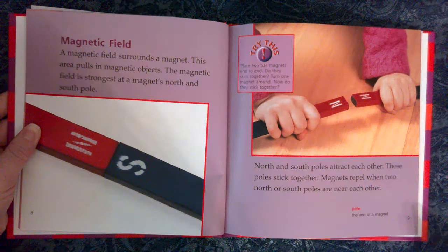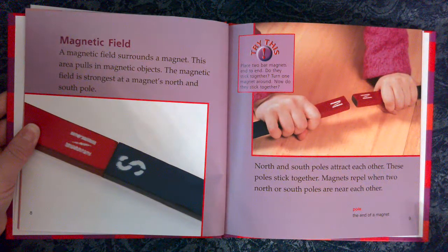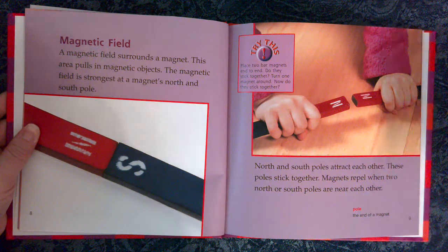Try this: Place two bar magnets end to end. Do they stick together? Turn one magnet around. Now do they stick together?